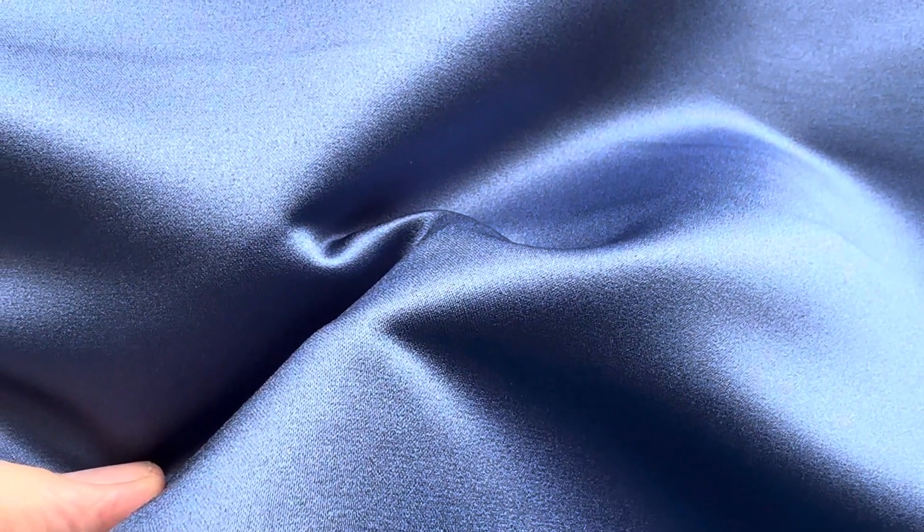It's best to appreciate in the flesh — don't hesitate to order yourself a sample. This is Contessa in Mineral Blue.